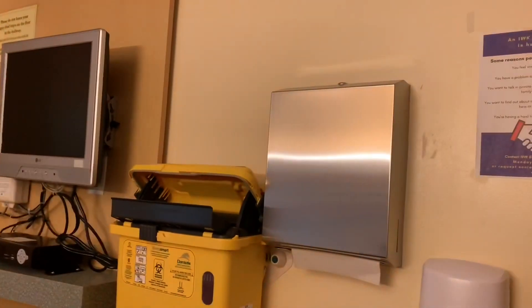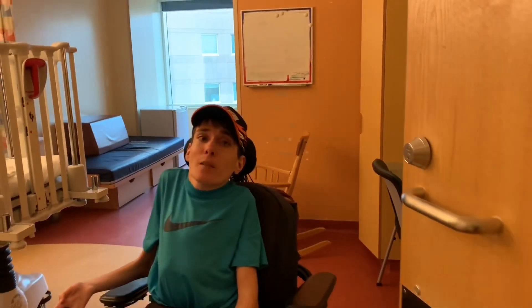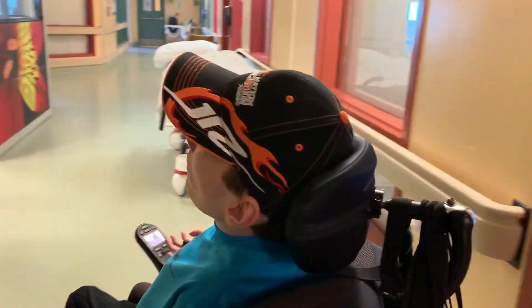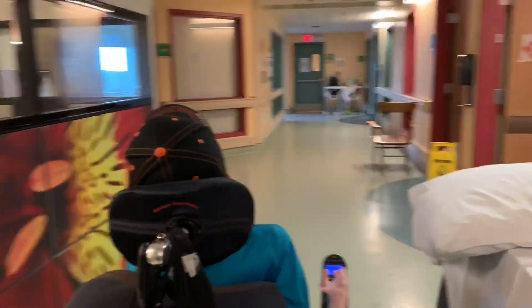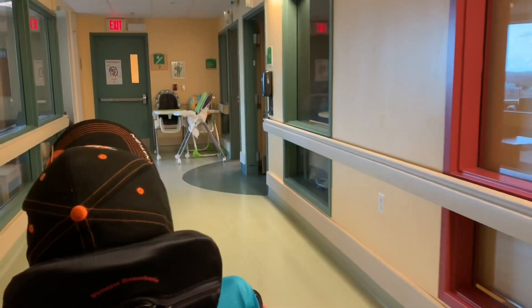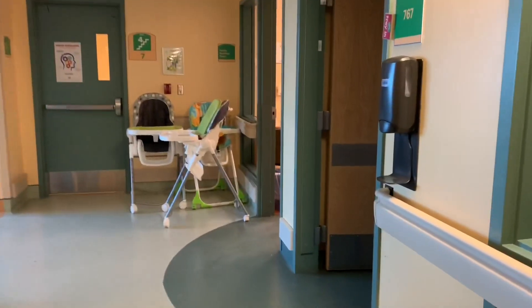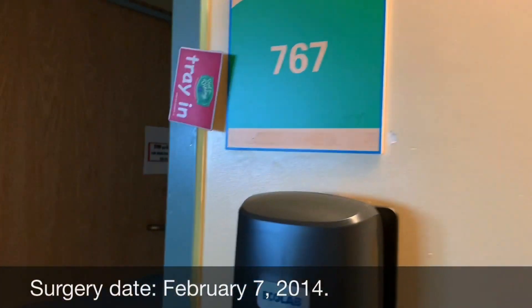Hard to believe I actually spent a month in this room. Having your rib taken out and relocated to the front of your chest to fix your posture, and then putting the rods in two weeks later — it's really something. That's why I was in that room for a month. We have room 767, and that's where I stayed for my rod installation when they extended the rods down to my hips.